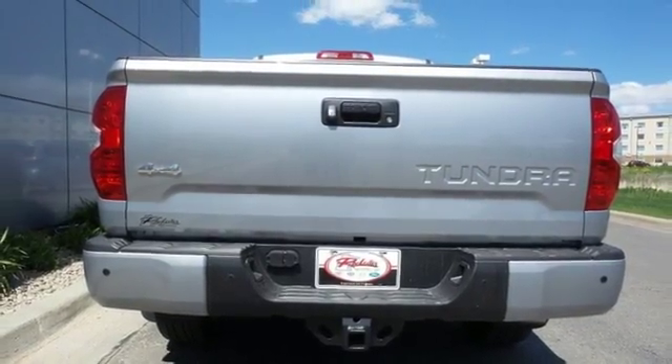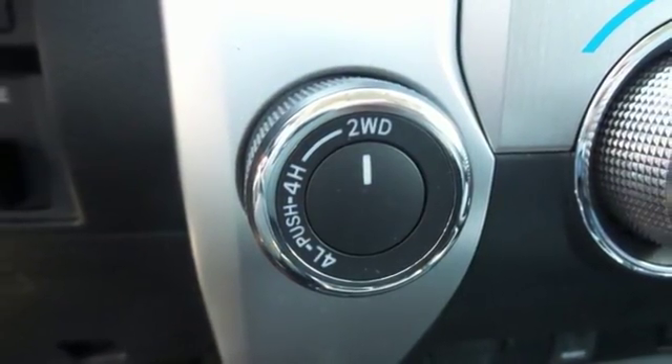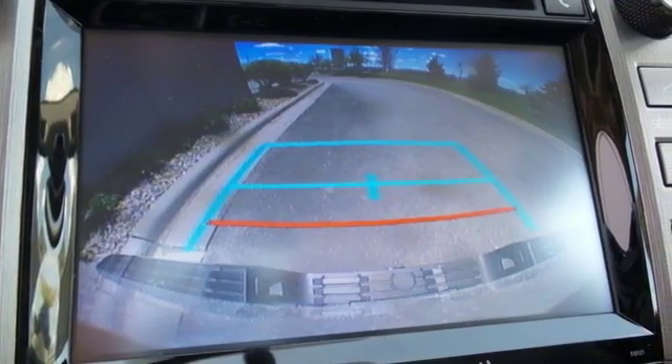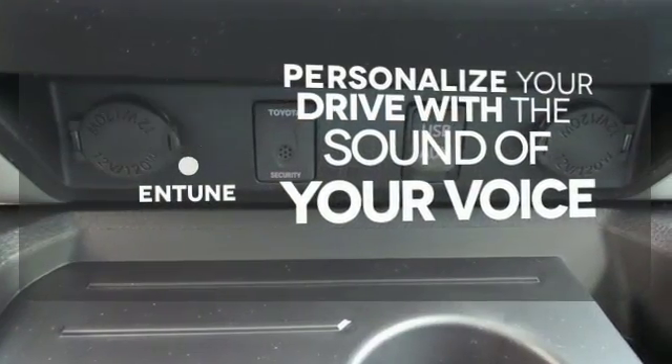Get in and out easily with room to stretch and room to store, with seats that fold up instead of down. The touch screen displays all the entertainment options with Entune Audio, and you can drive at ease with Bluetooth, a backup camera, and heated mirrors at the ready. Personalize your drive with the voice-activated Entune system.